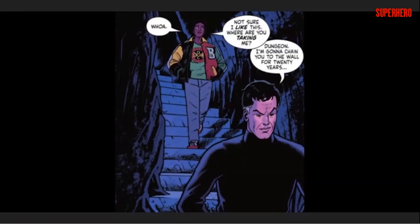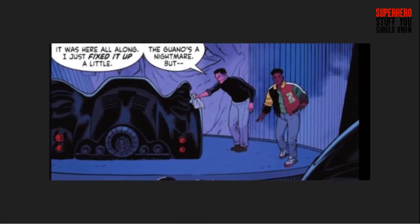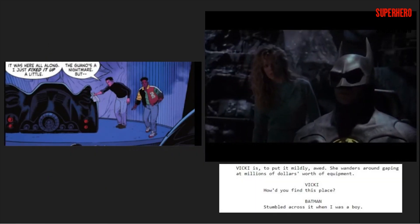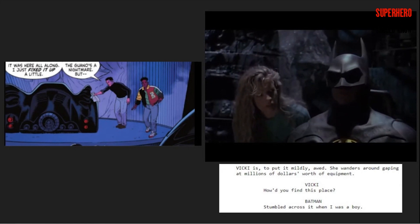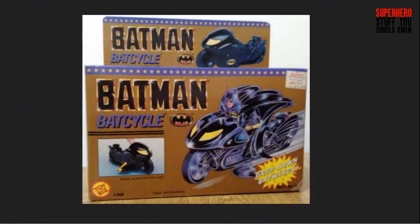Bruce brings Drake into the Batcave, which begins the Batman and Robin partnership. At one point, Drake stands by the Caged Bat from 89. Bruce explains to Drake that he didn't build the Batcave so much as he found it and fixed it up — similar to Sam Hamm's 1986 script, where Batman mentioned discovering the cave as a boy to Vicky Vale, though that line was cut. Drake takes a liking to the new Batcycle, which is an original design by Joe Quinones and features the same back fins as the 89 Batmobile as well as the yellow headlights.